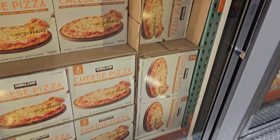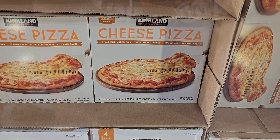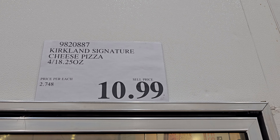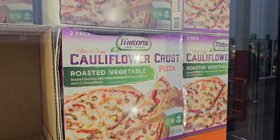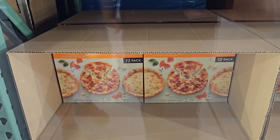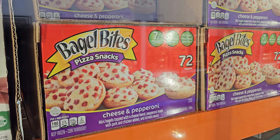Kirkland cheese pizza — you get four and this is 10.99. And 13.89 this is another cauliflower crust, this is roasted vegetable for 13.89, you get two in there. The singles are 12.50, you get 12 I believe. Bagel bites are 10.99 and this is a 72 count.